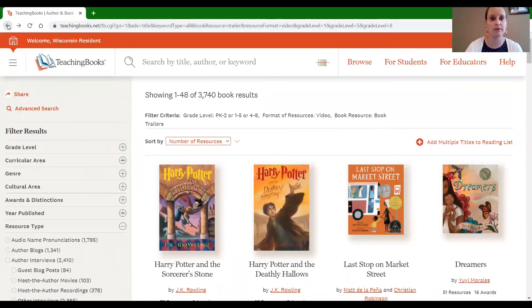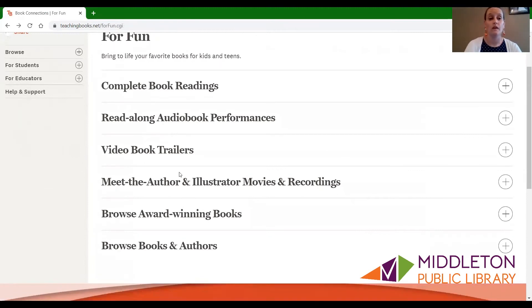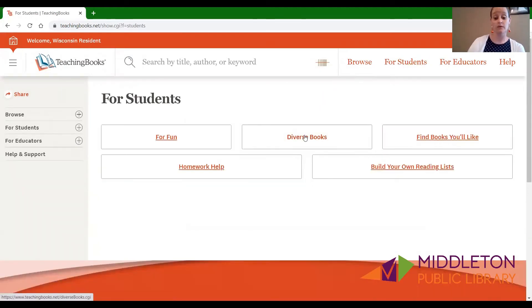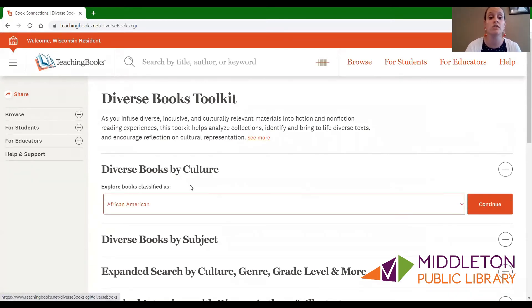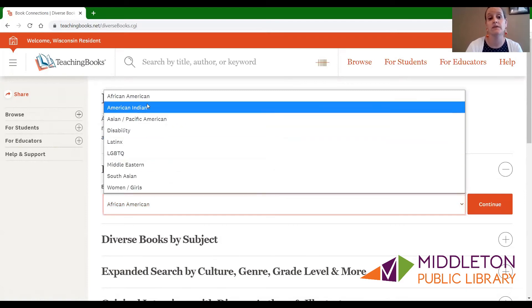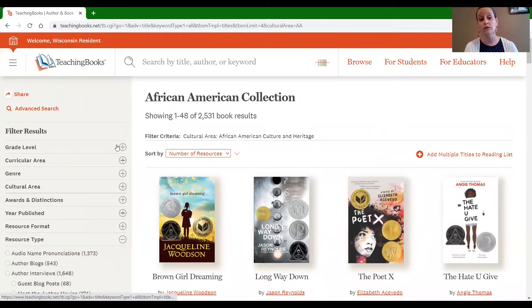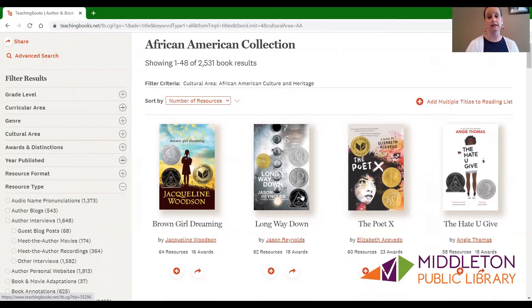Let's go back to the for students section. Another thing that we are really working on right now is diverse books. What's good about the diverse books on teachingbooks.net is you can tell it that you are looking for books on all sorts of different diversity categories and they will sort them out for you. You can filter by grade level over here, or you can just browse through. It's going to compile all of the resources about those books right on the page for that item when you click on it.